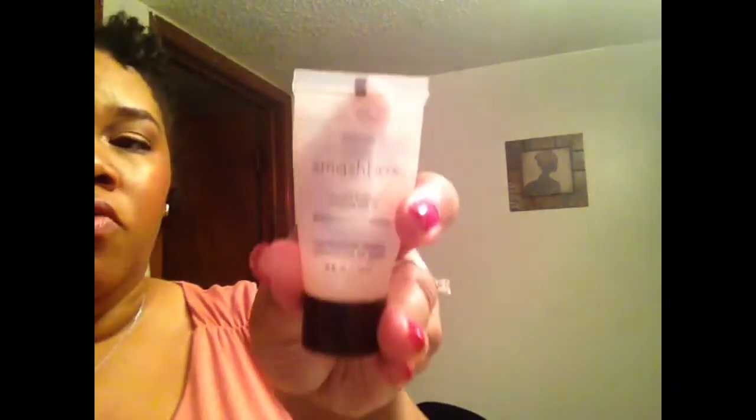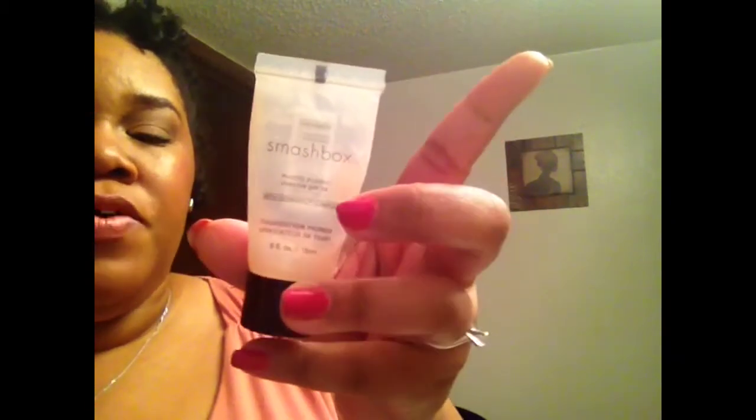For my face primer I've been using the Smashbox Photo Finish with SPF 15. There's a little bit left in the tube so I'm trying to use this one up before starting any new ones. I've also been using the ELF primer. For blush I've been using the ELF blush in Pink Passion — such a pretty springy color.